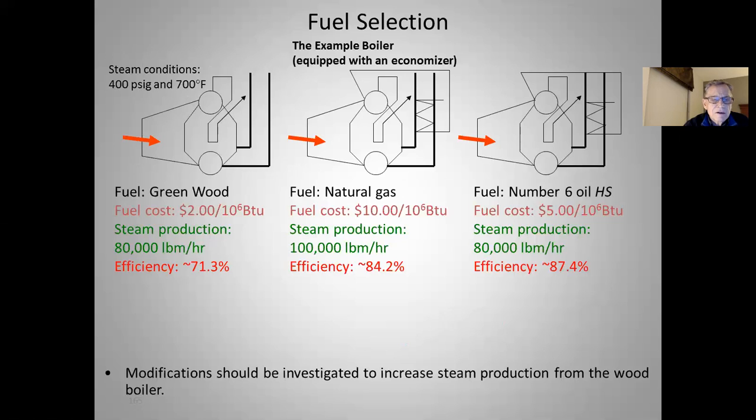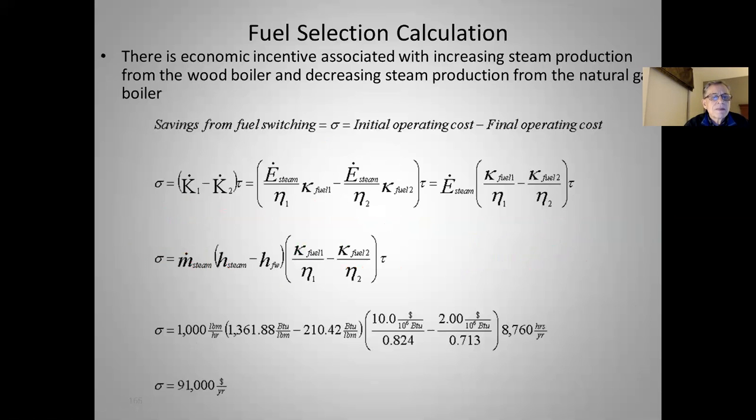Modifications should be investigated to increase steam production from the wood boiler, because the wood boiler uses the cheapest fuel. Doing the same type of calculation — switching from natural gas to green wood — using the same 1,000 pounds an hour and the same enthalpy differences, with the cost of natural gas divided by its boiler efficiency minus the cost of wood divided by its boiler efficiency times operating hours, we get $91,000 per year per thousand pounds switched. So fuel switching can save us some money, pretty obviously.